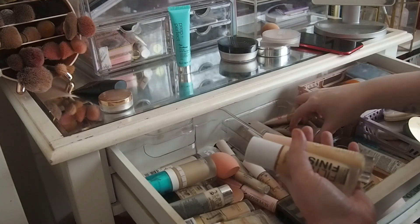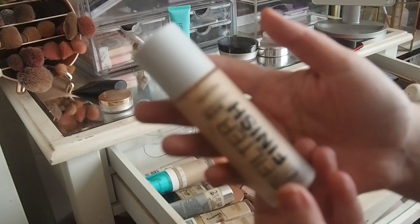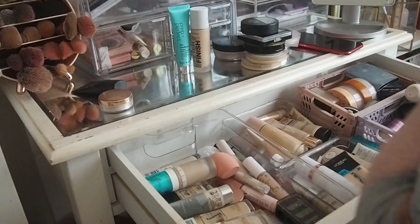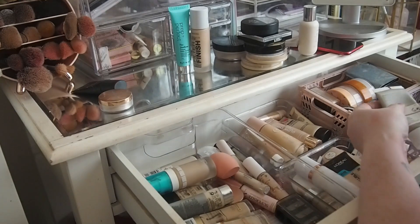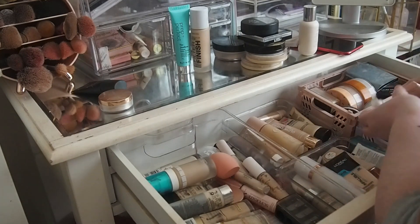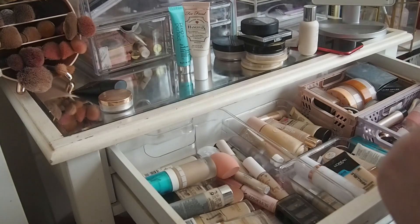What glowy product do I want to use? I feel inclined to use this just because I've used the e.l.f. one recently, and I did say when I did the swatches in my primer kind of declutter and collection, I think I like this one better. So I think I'm going to pull that. And then as a hydrating primer as well — I've got way too many powders, it's ridiculous, considering I don't even use them.